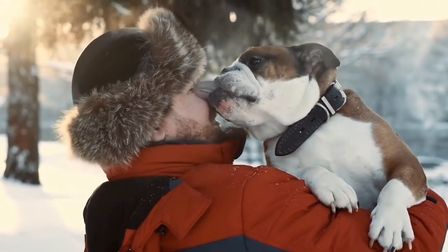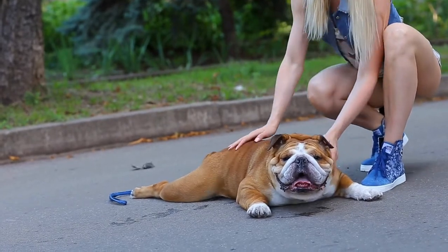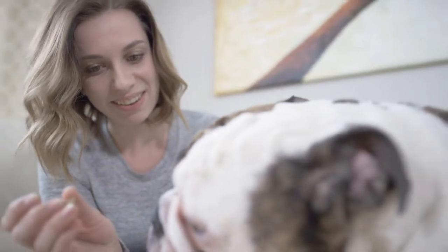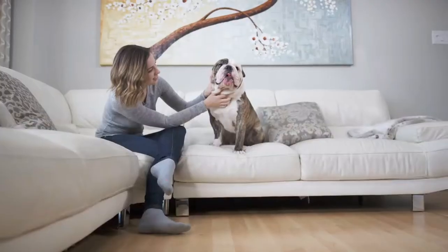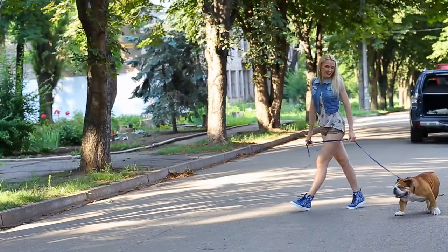Before you get an English Bulldog, know that they best fit temperate climates. They have tendencies to overheat when the weather's too hot, which in turn causes breathing problems. When it's too cold, they get chills. You don't need a yard to accommodate this dog's needs because they make fine apartment pets and are pretty lazy dogs. They also get along well with unfamiliar faces and other pets, which makes them perfect for any social family.